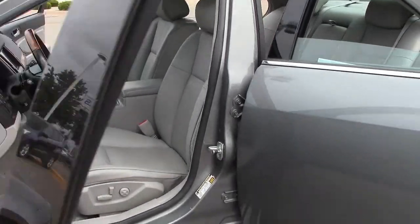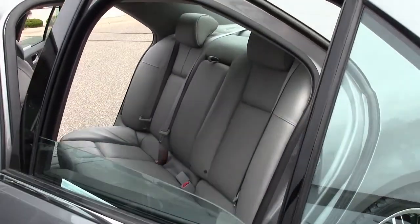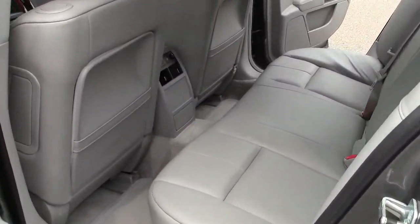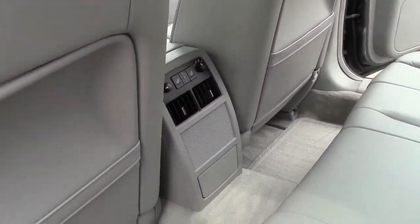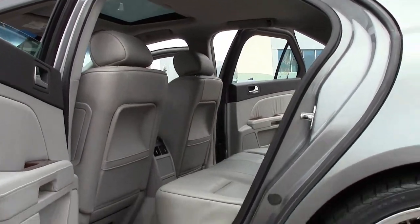2005 was the debut year for the Cadillac STS, and it was received with high praise. J.D. Power gave it 4.5 out of five power circles for overall dependability. Car and Driver lauded its thoroughbred acceleration, tenacious grip, and flawless transmission.